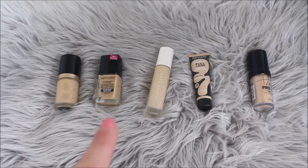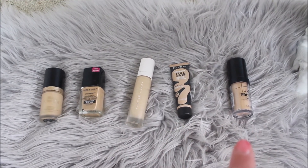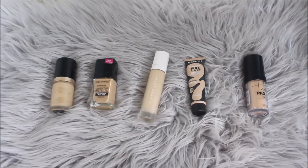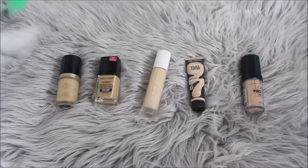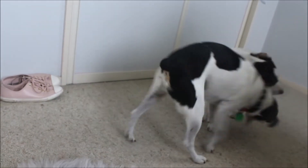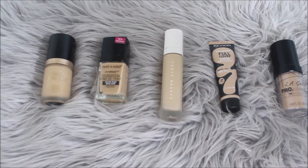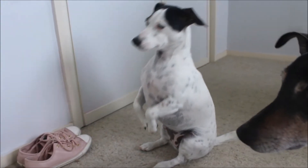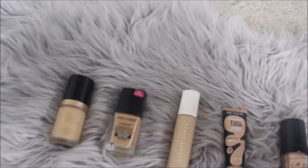Now I've got foundations: Too Faced Born This Way, Revlon Move On, Wet n Wild Photo Focus, Fenty Pro Filter, Revlon Full Cover, and LA Girl Pro Coverage foundation — they're all different shades. This one here is probably the only one that's going to match me because I'm a little bit tan, but we can make the others work. Come on, choose one!